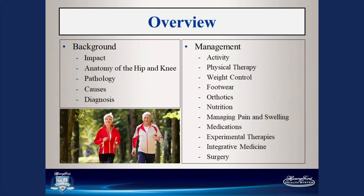A little bit of the overview: we're going to look at the impact of arthritis, the anatomy of the knee and hip, the pathology that causes it, and how you get the diagnosis. We'll cover management of the joint including activities, physical therapy, weight control, footwear, orthotics, nutrition, managing pain and swelling, medications, experimental treatments, integrative medicine, and surgery.